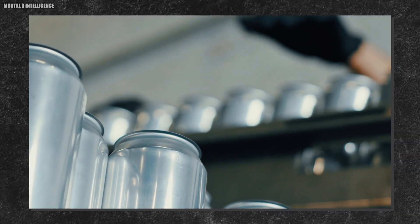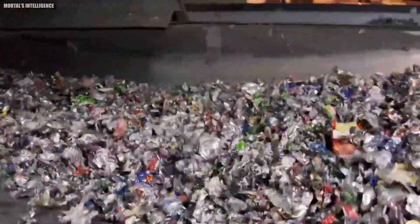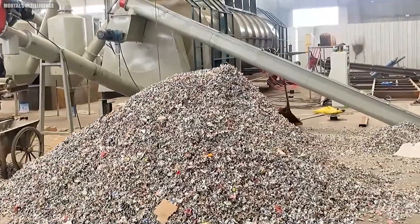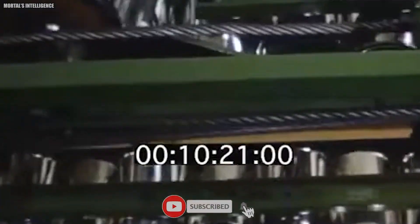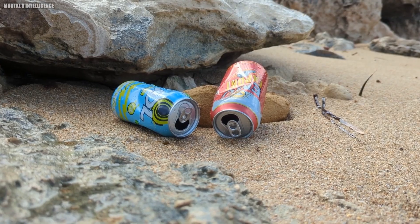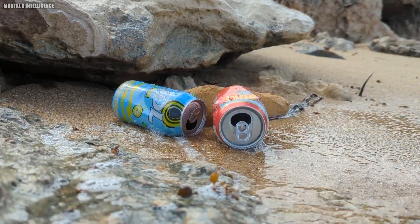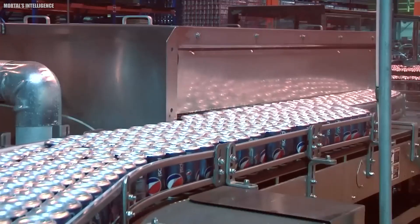After trimming, the cans take a refreshing bath — washed in a series of chemical baths to clean them and prepare their surface for printing. The first washes use a dilute acid solution to remove oils or residues, while later washes use deionized water to rinse the cans clean. Once squeaky clean, the cans zoom through a high-speed printer that can apply up to seven colors in the blink of an eye, printing 1,800 cans per minute — that's 30 cans every second.